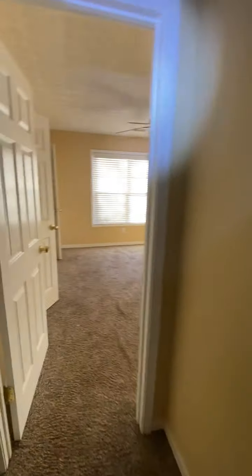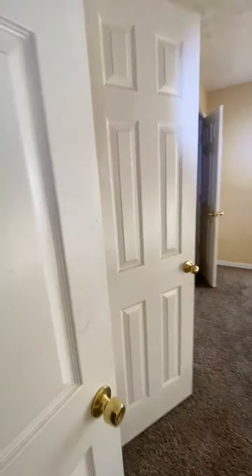The master closet. The laundry room. This is bedroom number two. We have two closets in this room.